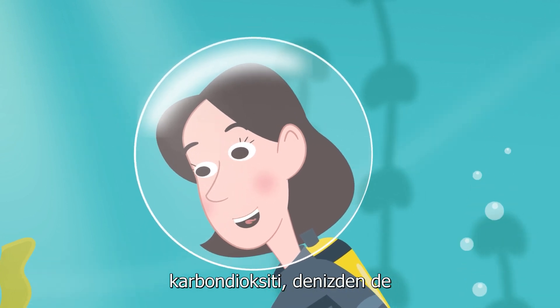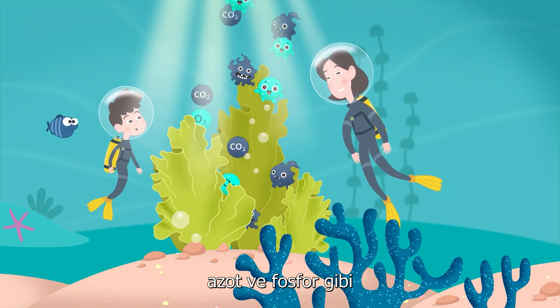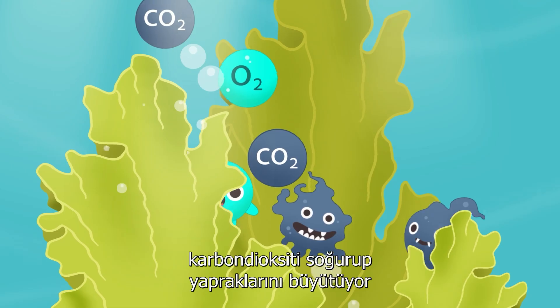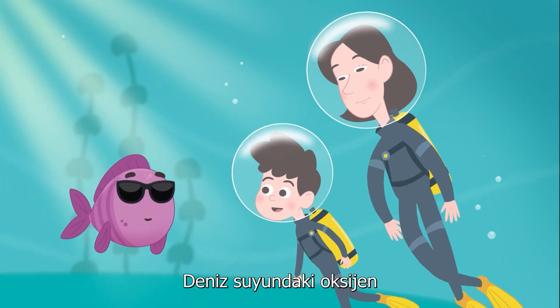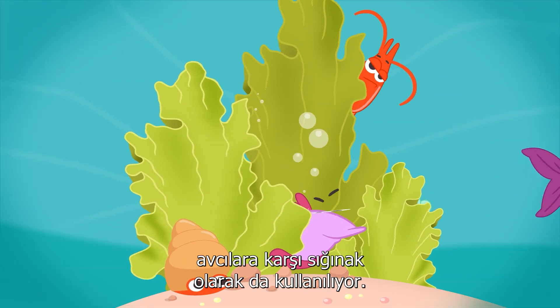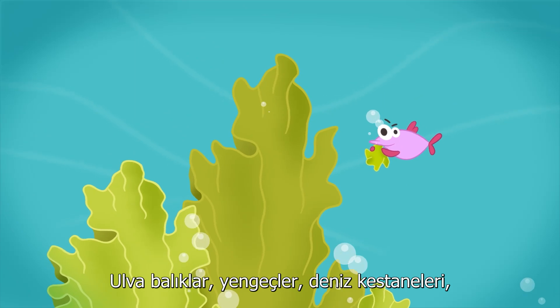Ulva grows by absorbing sunlight and carbon dioxide from the atmosphere, and nutrients like nitrogen and phosphorus from the sea. Through the process of photosynthesis, it absorbs carbon dioxide and grows its leaves while releasing oxygen. The oxygen in seawater enables marine animals to breathe, and Ulva is also used as a home and shelter for marine animals against their predators.